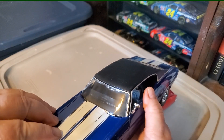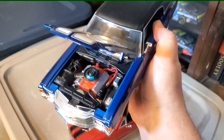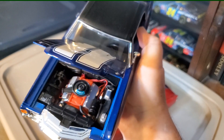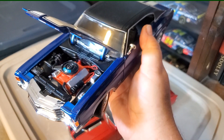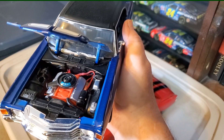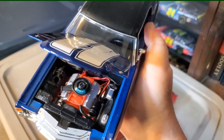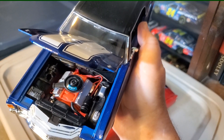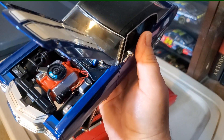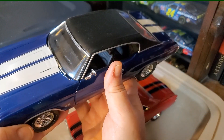The hood opens on this one too, and it's a much more detailed engine compartment. Not as much chrome — or really no chrome, because they're more of a silver painted color instead of chrome. I like that — I'm not a chrome guy. I like the 454 label on the breather, and it's even got spark plug wires. Nice detail. Also has windshield wipers.